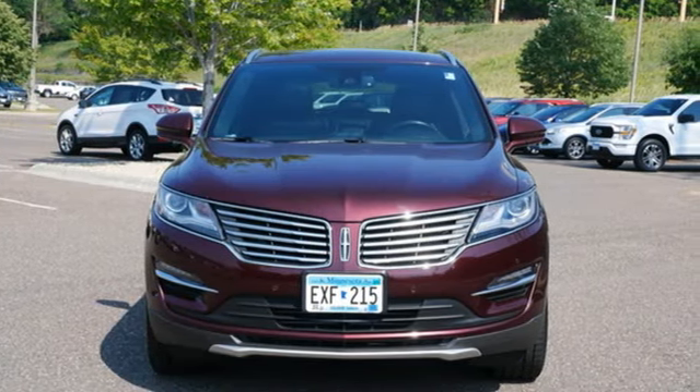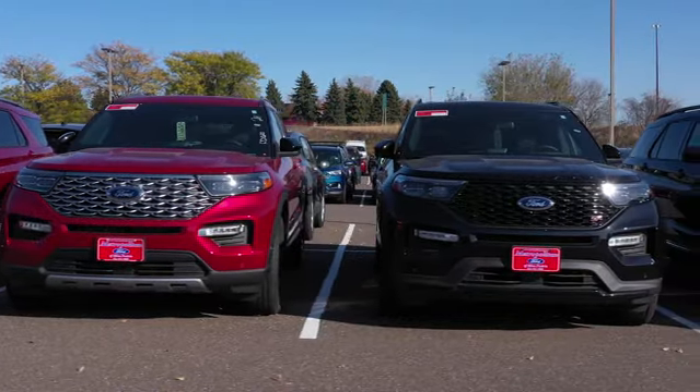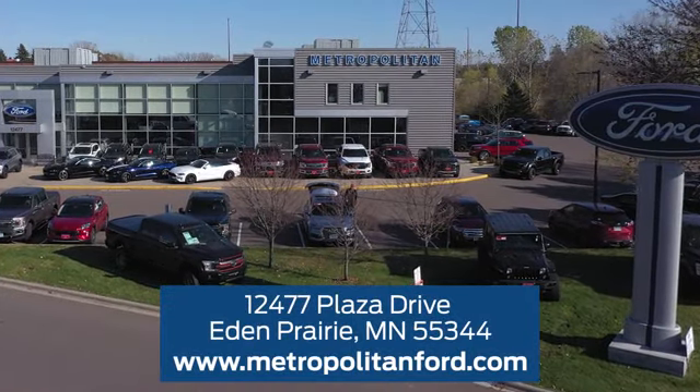Driving is believing. Test drive it today. At Metropolitan Ford, you'll always get a great experience and a great price. Stop in and see us today. We're conveniently located off Plaza Drive in Eden Prairie.